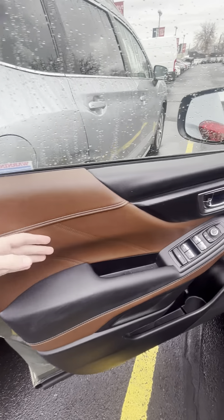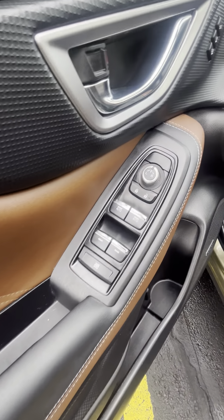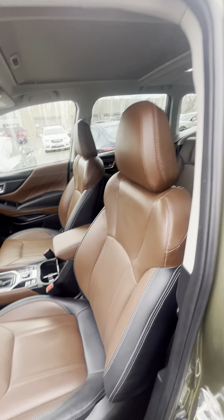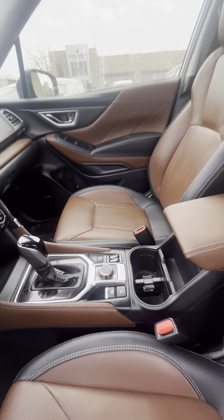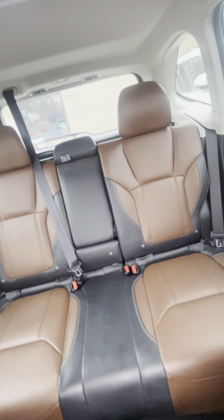You do have your saddle brown trim along the interior. Power locks, power windows. You've got your memory seat settings there and power seats. Everything looks really good in here — no rips or tears in the upholstery. Everything looks really clean.